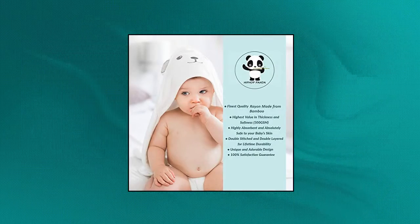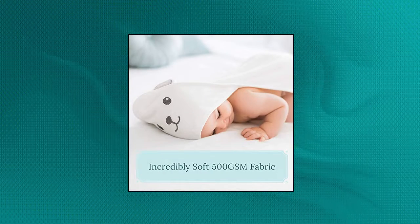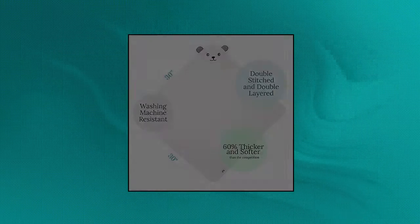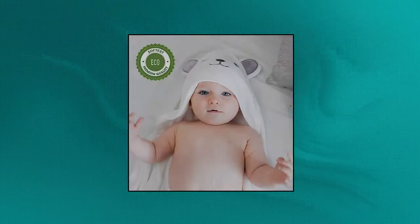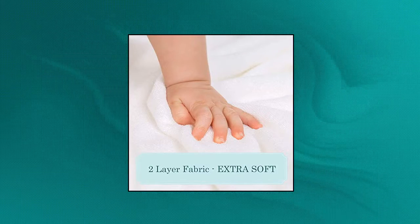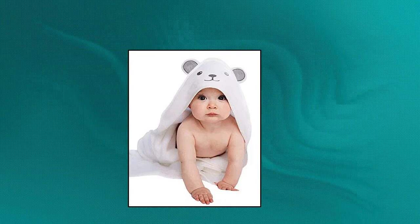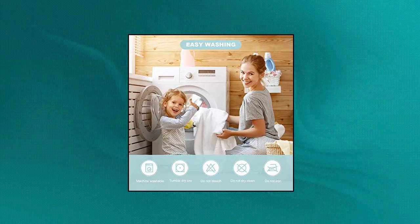Hip Hop Panda Bamboo Hooded Baby Towel. The latest textile technology, double layer materials — ultra thick and absorbent baby towels. Excellent longevity makes them fully reusable. Truly natural bath hooded towel, ideal solution for babies with sensitive skin or allergies. Bamboo bath towels help preserve the environment by reducing deforestation and waste. Luxury 2-layer bamboo baby towel — up to 2x as thick and soft as other hooded towels on the market.